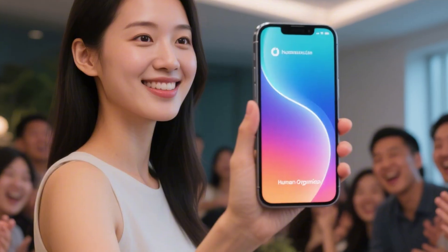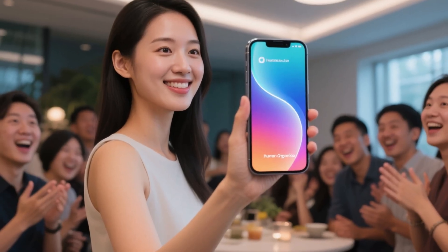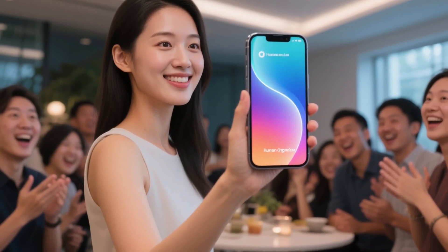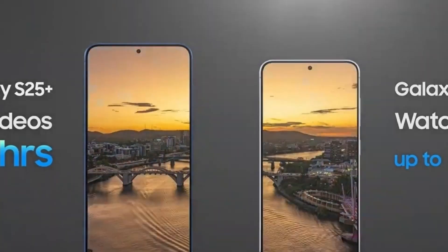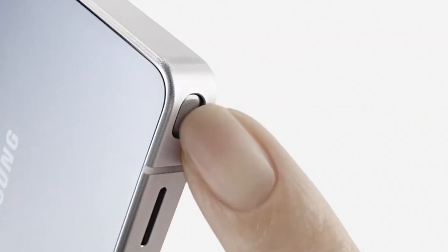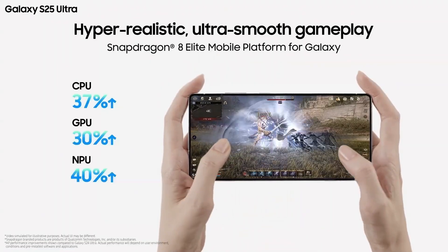Remember when the sides of your phone glowed with colors, and people would stop you just to ask if they could see the Edge display? It looks like Samsung might be reviving that identity, but not just for nostalgia — it's about making the lineup feel sharper, more premium, and easier to tell apart. Pro, Edge, Ultra: three clear choices instead of one model that always felt stuck in the middle.